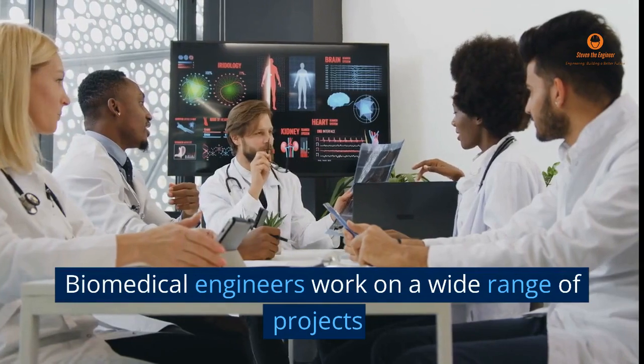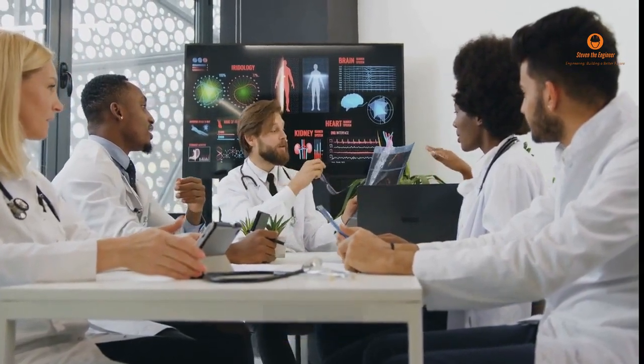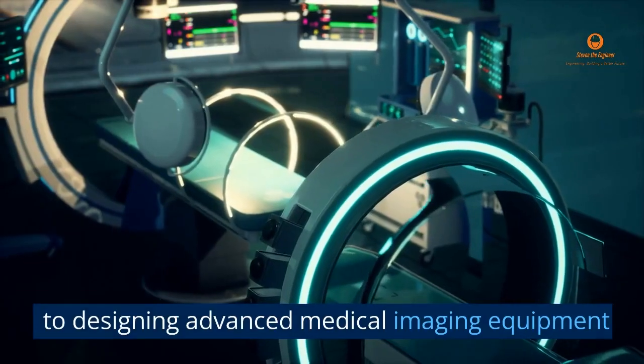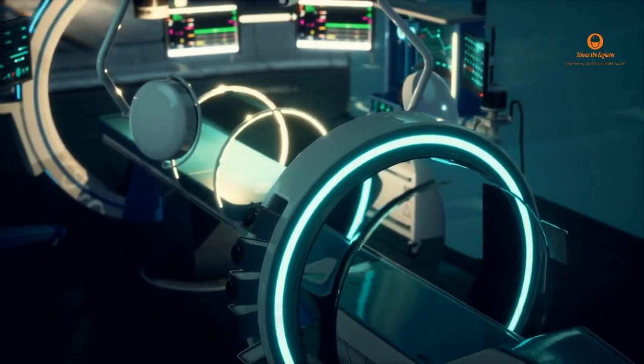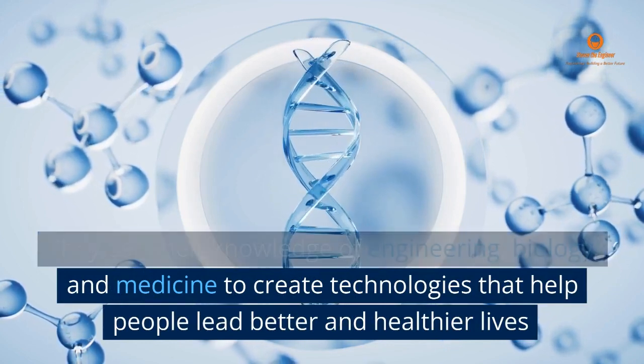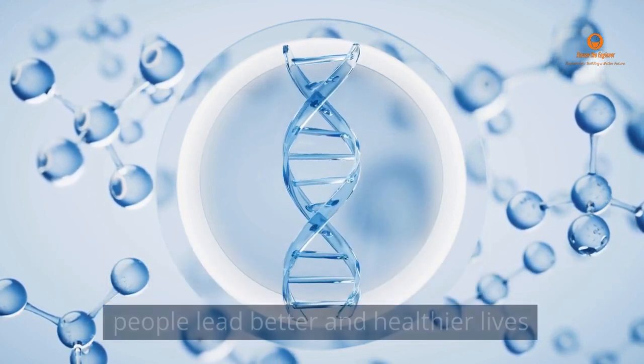Biomedical engineers work on a wide range of projects — from developing new prosthetic limbs to designing advanced medical imaging equipment. They use their knowledge of engineering, biology, and medicine to create technologies that help people lead better and healthier lives.